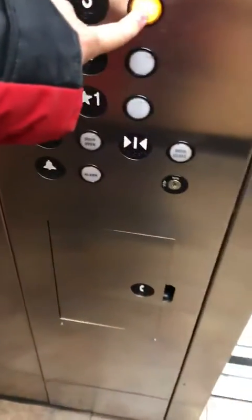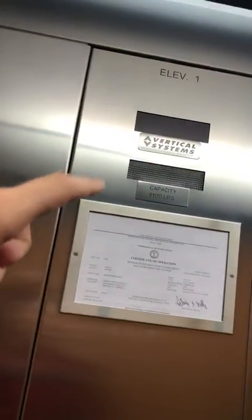It's a doorbell vert. Three — it buzzes when you push it. It's a Vertical Systems elevator.